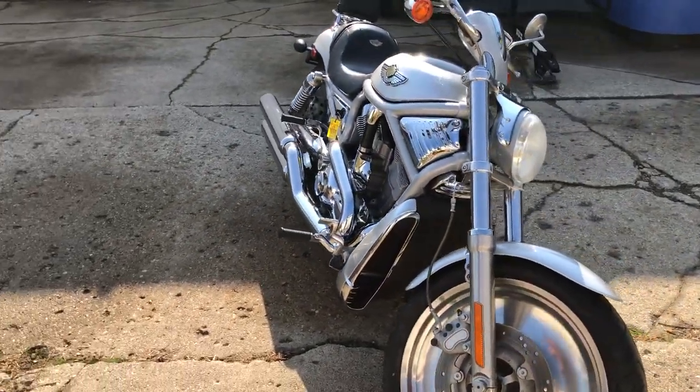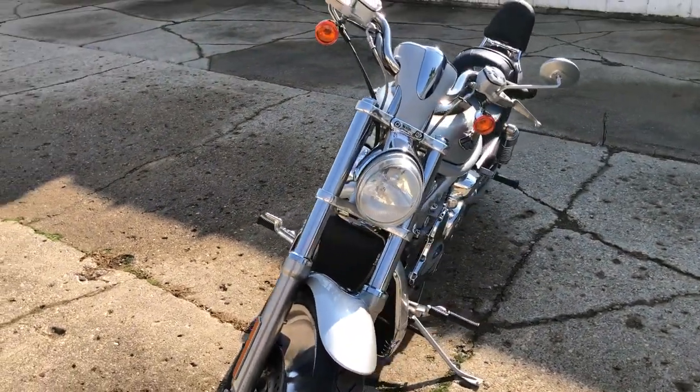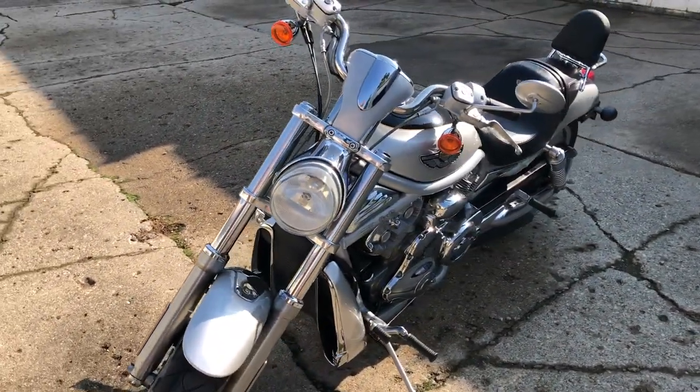Comes with a Harley backrest and lug draft. Just serviced at the dealership, inspected, all the fluids changed. Got the Screaming Eagle exhaust — that sounds great.